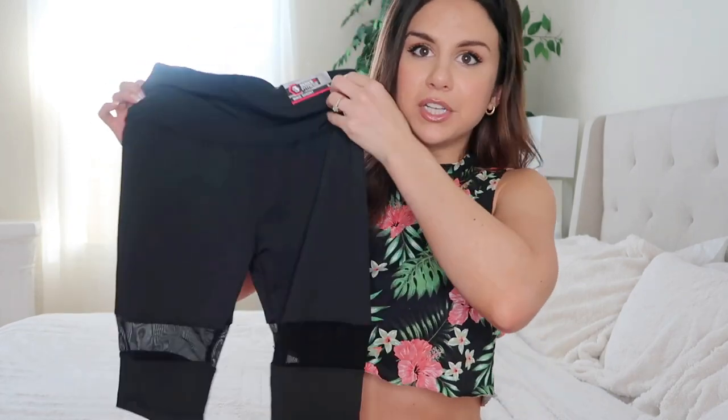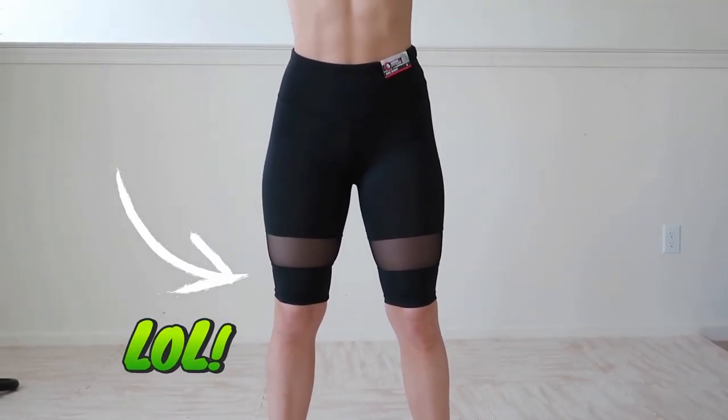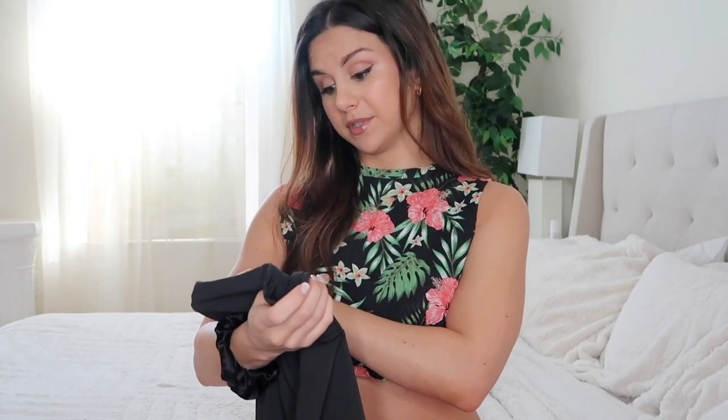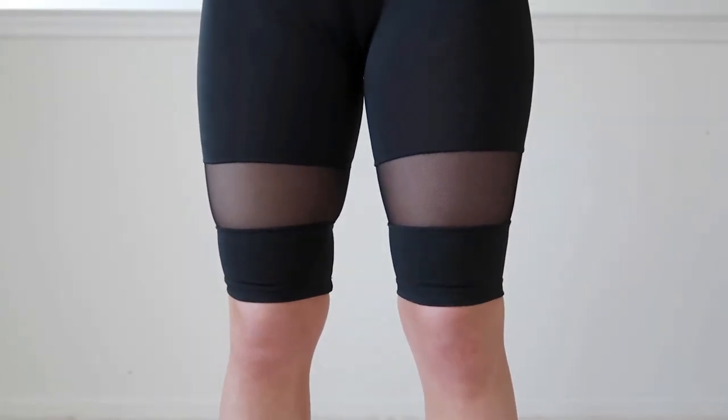Next we got biker shorts — these caught my eye because they're really cute. They're high-waisted with a nice mesh panel that breaks up the solid black. They're 92% polyester, 8% spandex. They look better than the leggings and don't fade out as much, but they are so not squat proof. I specifically picked solid black to test squat-proofness — nope. For low-impact activity like walks, totally fine. But if you're squatting or lifting, forget about it. Even riding a bike bent over, you might want to make sure no one's behind you.